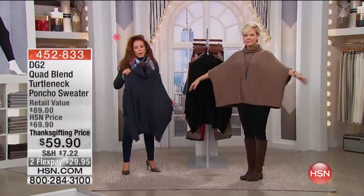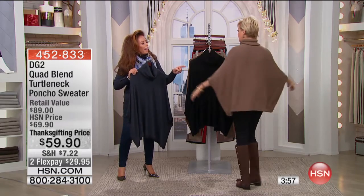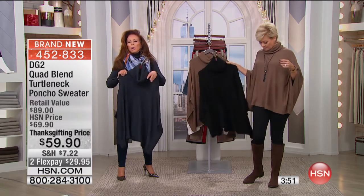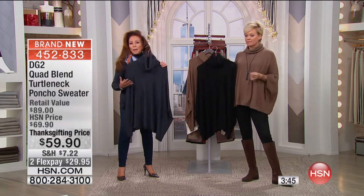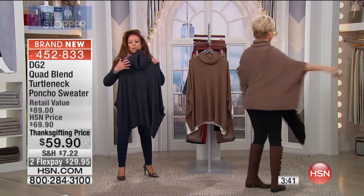How iconic is that! I just saw a version of it at $200 and I thought, my gosh, what a good-looking top. Why spend $200 when you can actually get it in a wash-and-dry quad blend, fully fashioned sweater? I love it at $59.